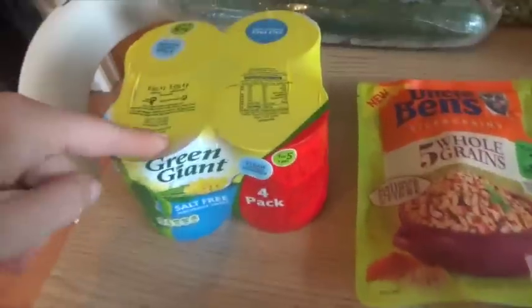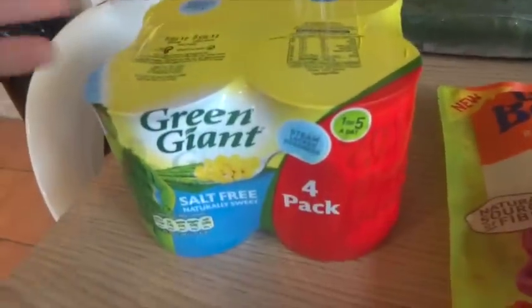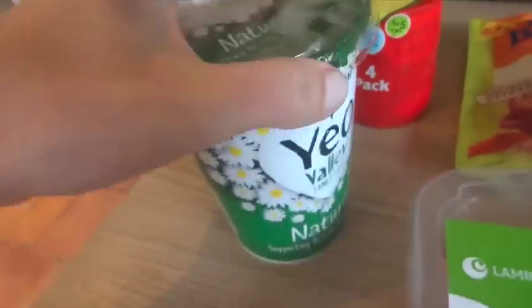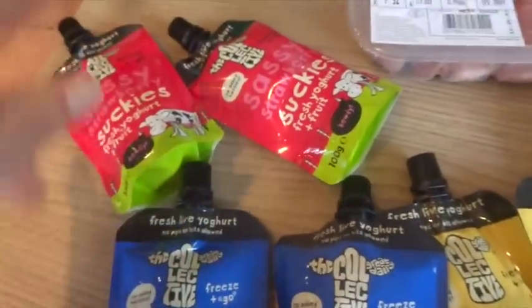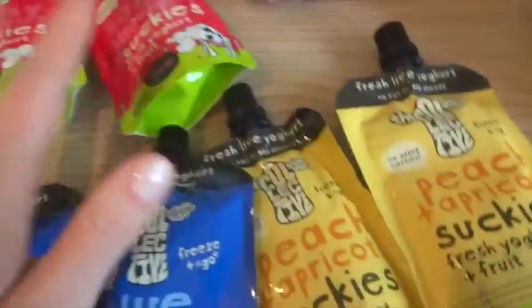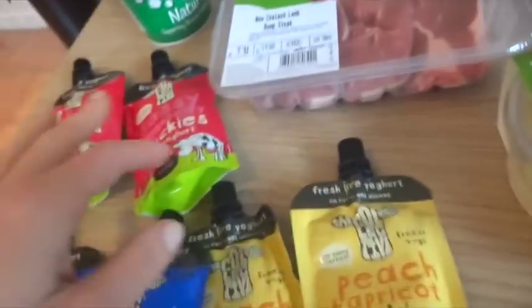We have a four-pack of salt-free sweet corn — quite handy to keep as a staple in the cupboard, and it's actually on offer, I think it was £2 for four. Then I got a natural yoghurt by Yeo Valley for me, and the Collective Dairy suckies are still on offer — £2 for a pound — strawberry, blueberry and peach flavours for lunch boxes. The kids love those.